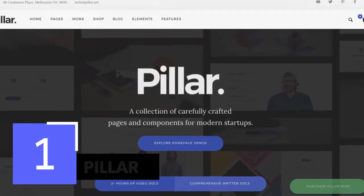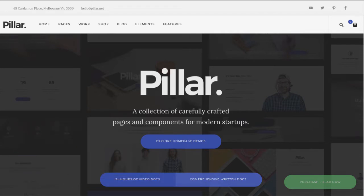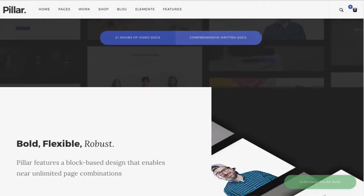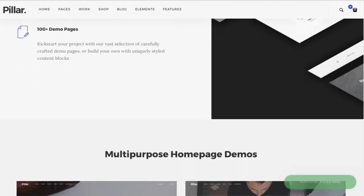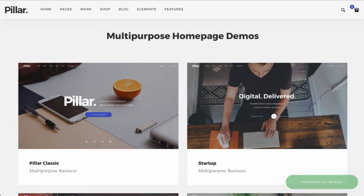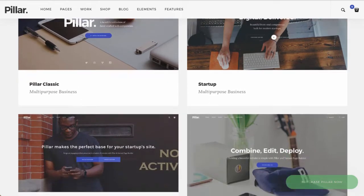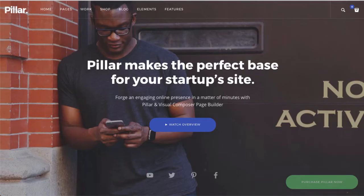Starting right off the bat, we have the Pillar theme. They call themselves a multi-purpose WordPress theme for modern startups, and I can certainly see why. They've got 110 ready-to-use demo pages right out of the box, and what's even cooler is they have 160 different sections you can think of as building blocks. You can mix and match them together to create the perfect page. I'm going to walk you through the Startup 2 demo, which I feel is actually pretty perfect right out of the box.